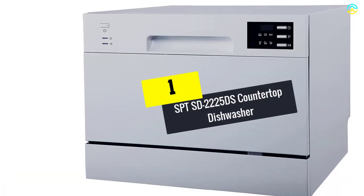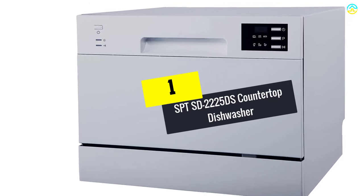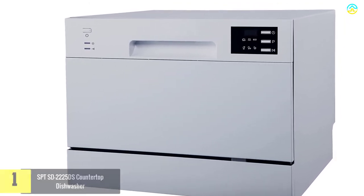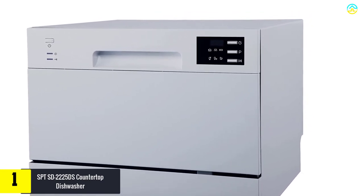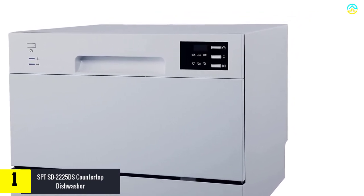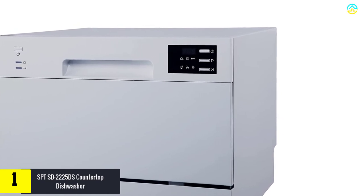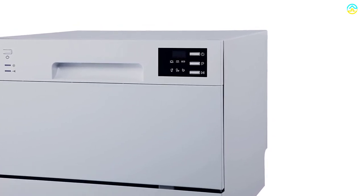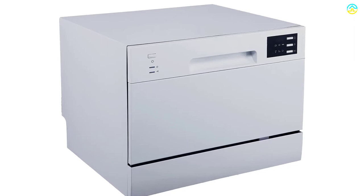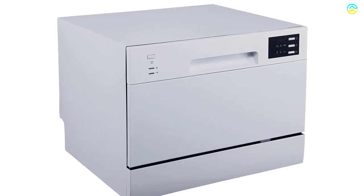And finally at number 1, we have the SPT SD-2225DS Countertop Dishwasher. This countertop dishwasher from SPT comes with six washing cycles of normal, glass, heavy, eco, speed, and rinse. You can delay starting the machine for up to 2, 4, 6, or 8 hours for added convenience.